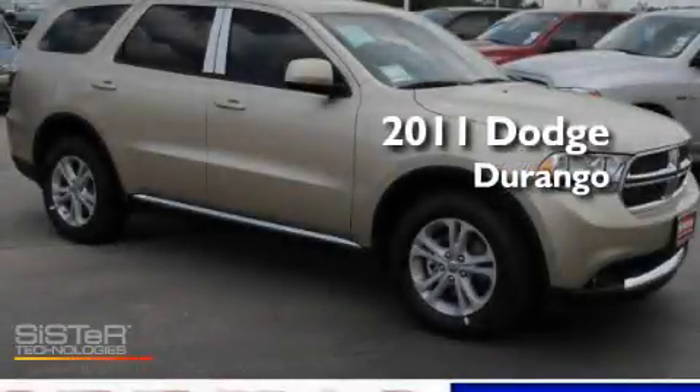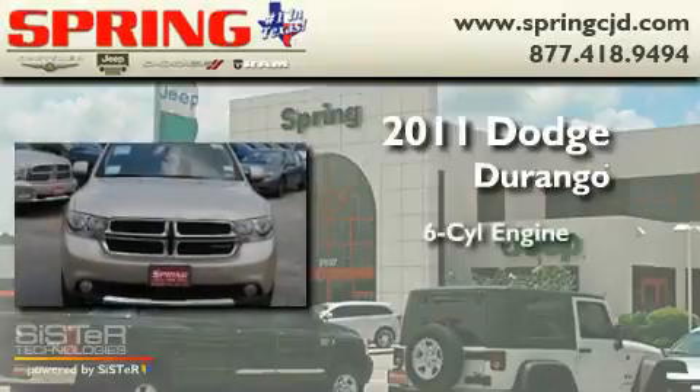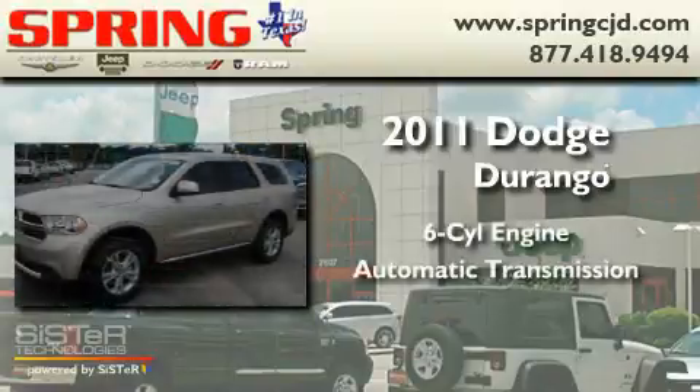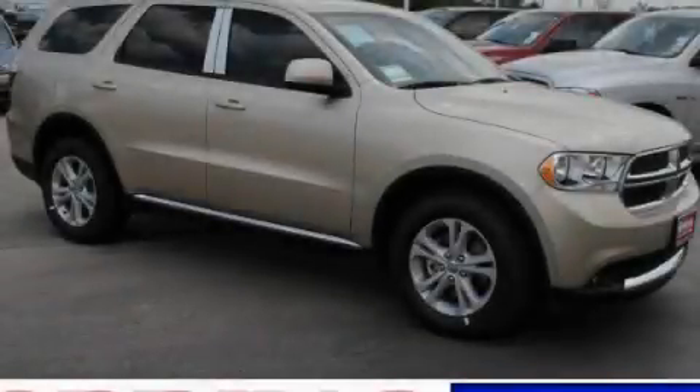This is a brand new 2011 Dodge Durango. It features a six cylinder engine and an automatic transmission. Stop by today and test drive this vehicle for yourself.